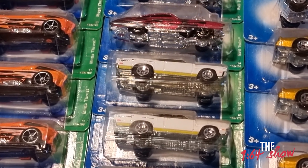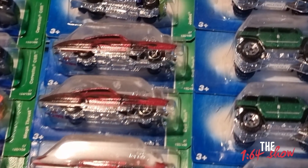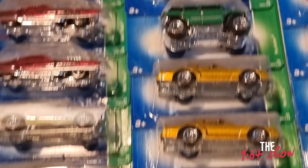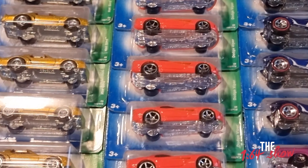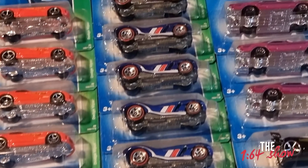Coming down, it's the Pontiac Firebird — or they call it the Hotbird — but in gold. And then the Dodge Viper. Look at how many Dodge Vipers there are in orange, swinging across as well.